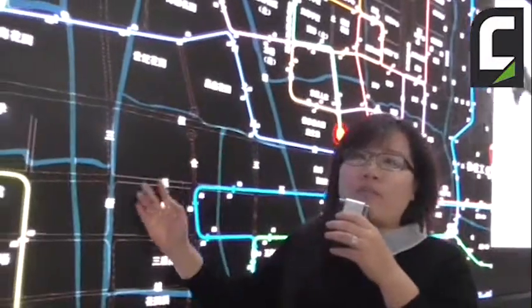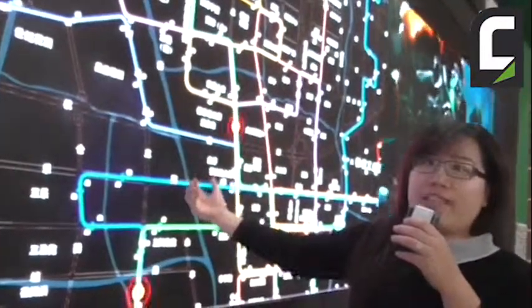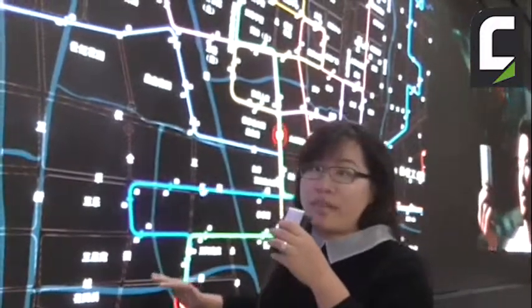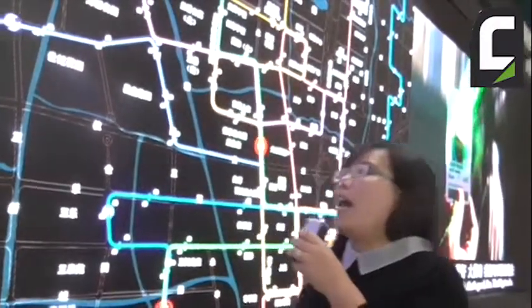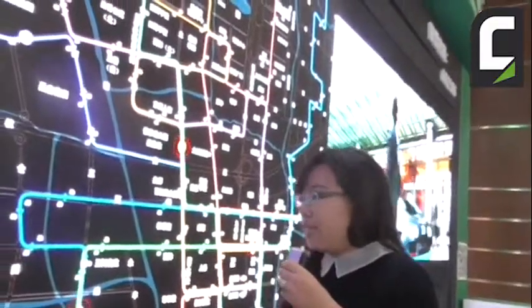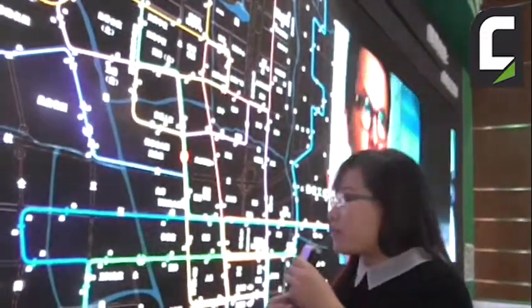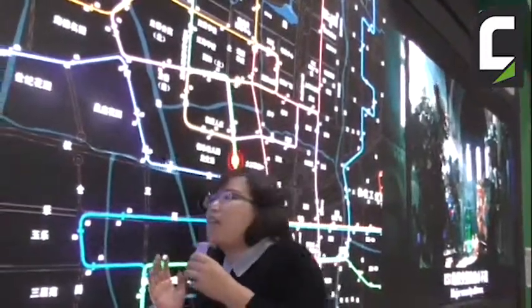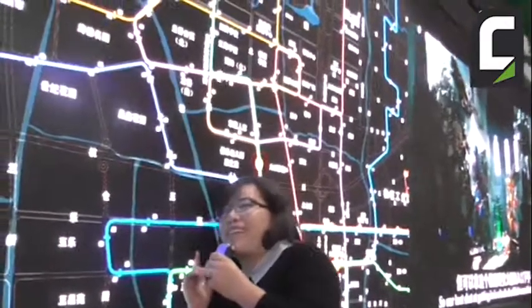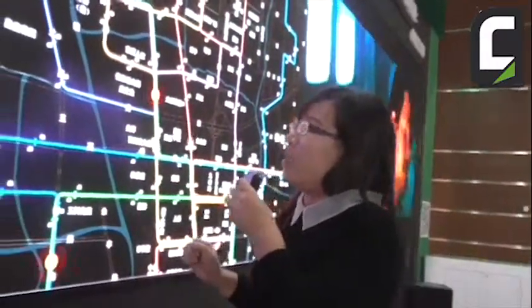The beauty of our product is the screen runs darker and with very low heat generation. For other screens, when you come within one meter distance, you will feel hot wind blowing at you. But with our screen, when you put your face close to it, you can only feel a little warmth. That's our innovation point.